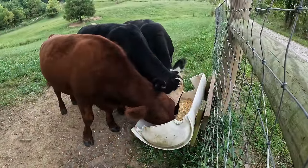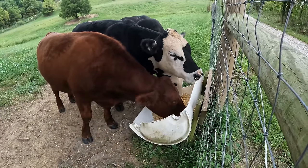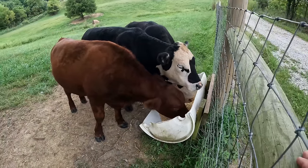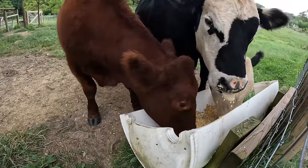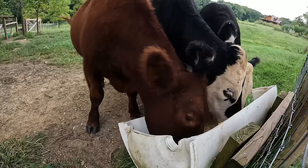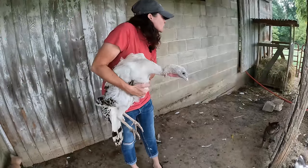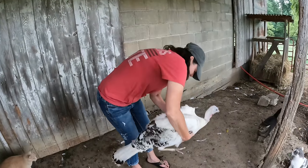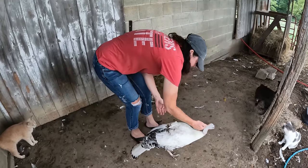That trough's a little bit small for you guys. Plan on moving that one to the pigs and then making you a bigger one over here. Gertie, let me see. Poor girl. There you go. I'm sorry.